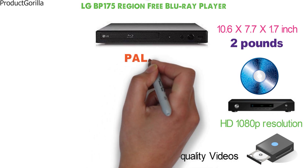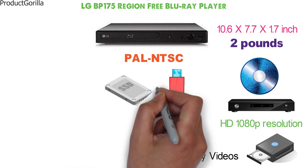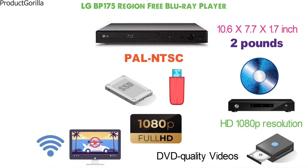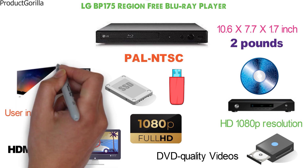Also supporting PAL and NTSC content, the media player is USB-enabled. It plays videos from external hard drives with 1080p upscaling capabilities. Made for the user who doesn't need Wi-Fi streaming, the device relies only on HDMI video connectivity. The player also includes a remote control and user instructions on how to change Blu-ray regions, plus the wires needed to connect it to a TV.